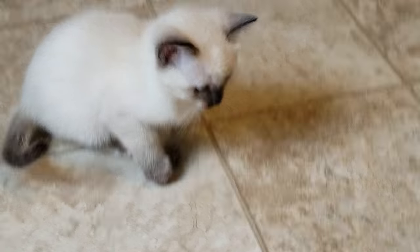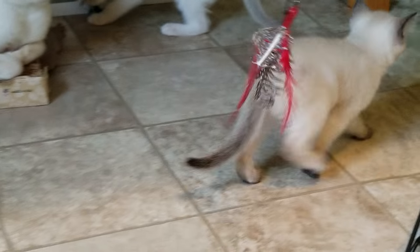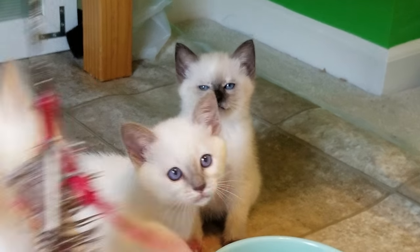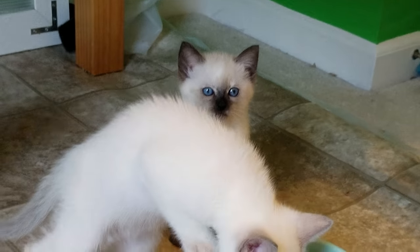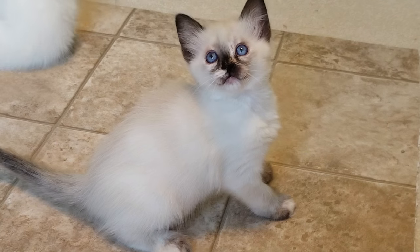This is a video for you, Joanne. This is the Seal Siamese Tortie that you were interested in. She's a sweetheart but she is a bit on the shy side. It could be that there are seven kittens in this litter and as you can see nobody else is shy, so sometimes there's one in the litter that decides they're going to be a bit more shy, and that might just be her.